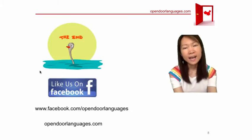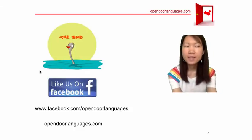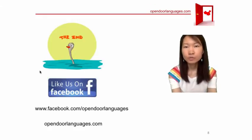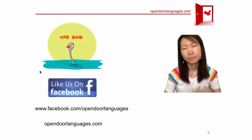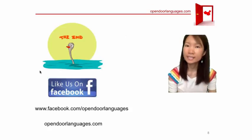Okay guys, I hope you liked this free video! Why not like us on Facebook? Next lesson we're going to talk about transportation — like taking the subway, taking a plane, or driving your car. We hope to see you soon. 再见 (zàijiàn)!